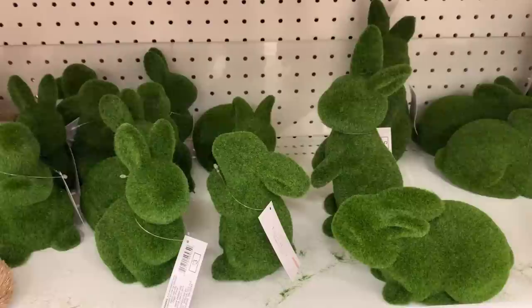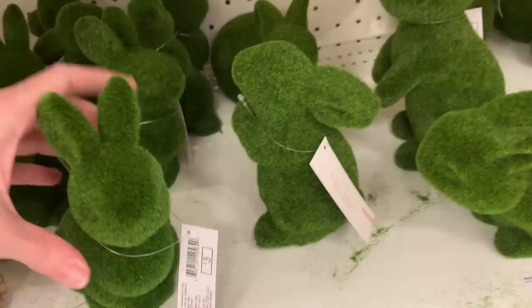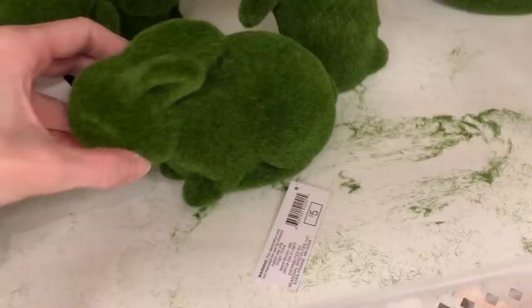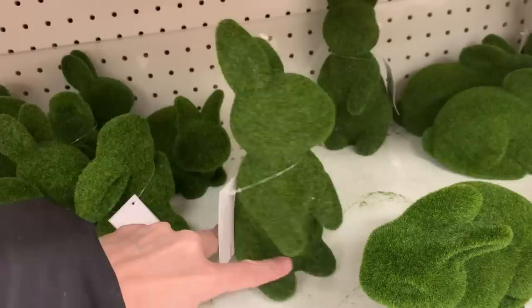Here are some more bunny figurals — these are covered with artificial moss. There are four styles: two smaller bunnies, one standing and one sitting, and two larger bunnies in the same poses. These can look pretty nice in centerpieces but I think they need a little something, like a ribbon tied around their necks to add a bit of color. The smaller bunnies are three dollars and the larger ones are five dollars. I do like the green — nothing screams spring like bright green!